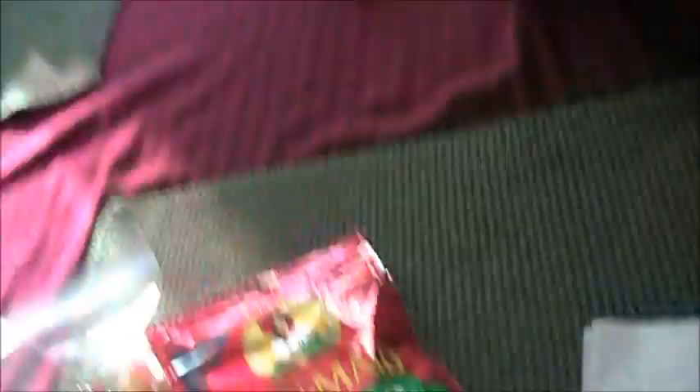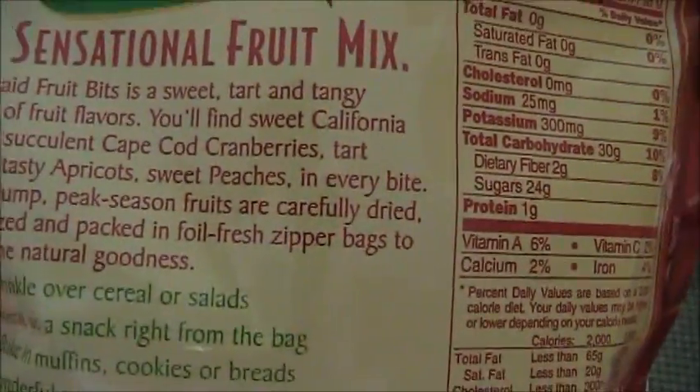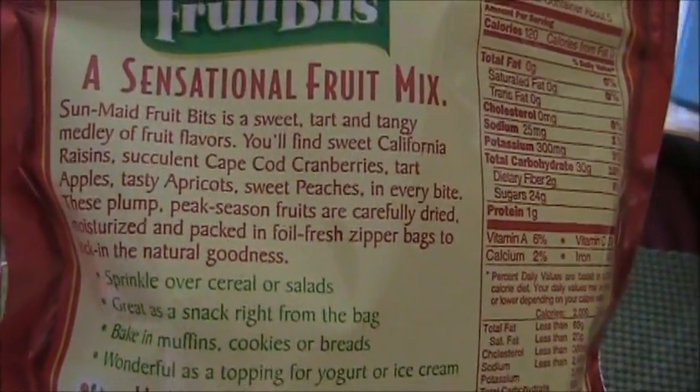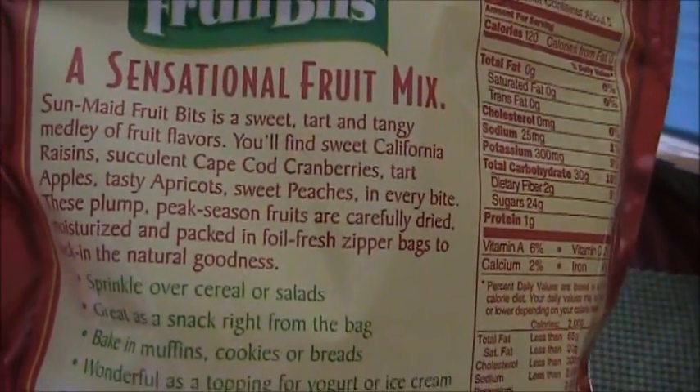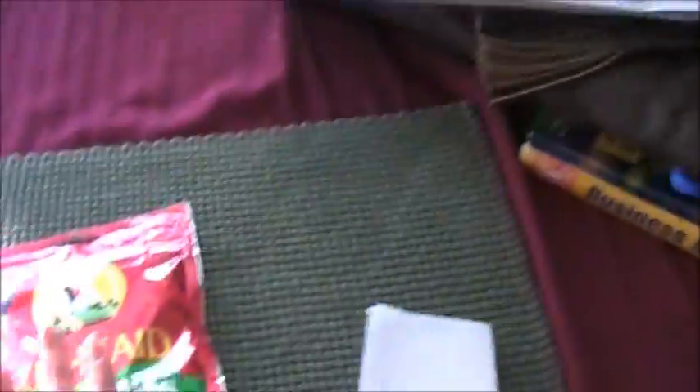Drape's Sun-Maid Fruit Bites. I love these — these are so good. And dried fruit is really, really healthy, so I recommend these if you guys like dried fruit. Let's see what it has: California Raisins, cranberries, apples, apricots, peaches. So healthy. And then also a couple Hershey Kisses because me and my chocolate — we're like this.